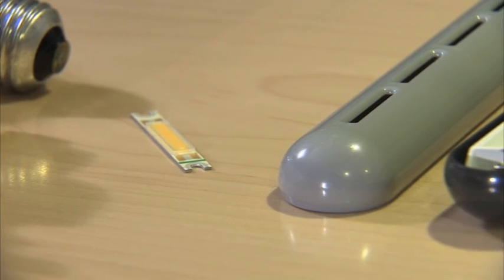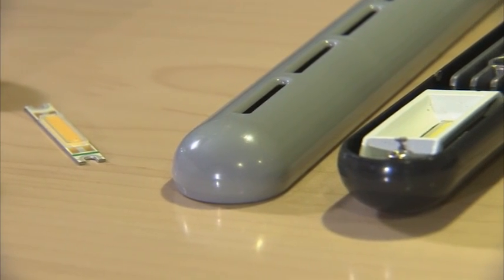LED technology has become a really interesting breakthrough technology for energy efficiency and lighting. This is a light emitting diode task light and our marketplace is really selling it itself. It's what the customers are asking for. The customers today, they want efficiency.